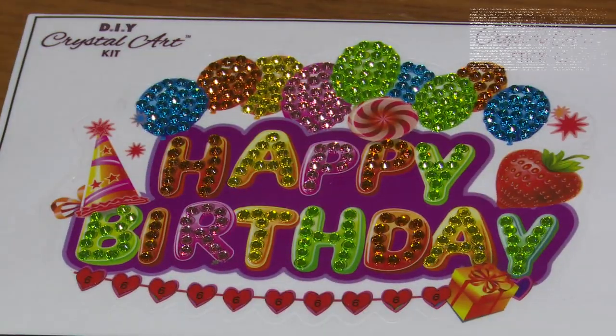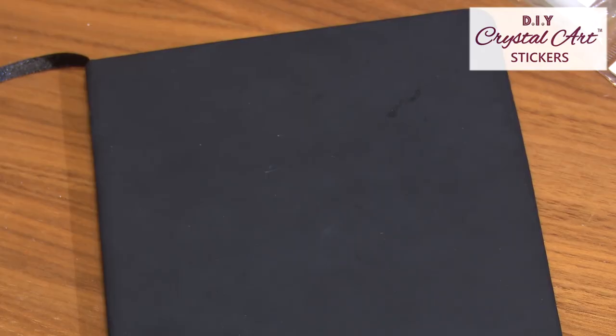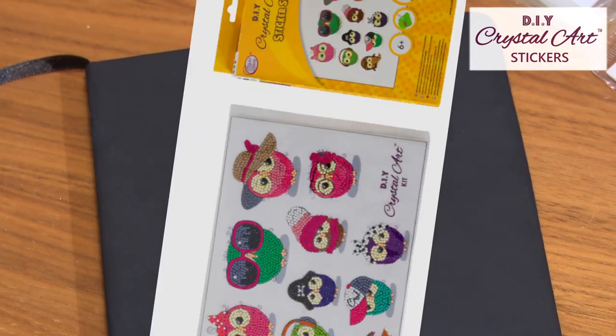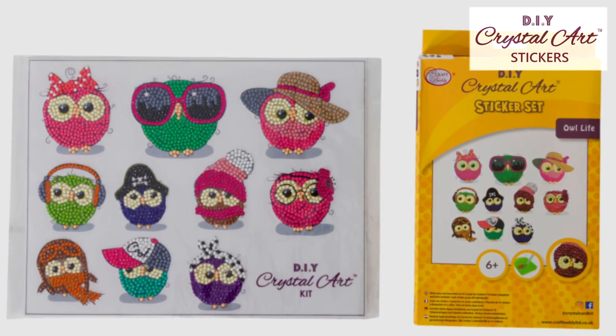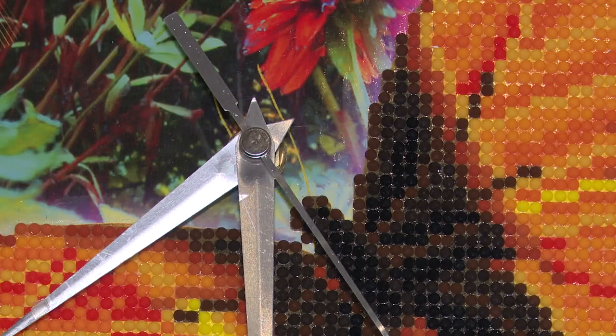Stickers are the starter project for anyone who's new to crystal art. When finished, they can be peeled off their clear backing and affixed onto any craft project. This year's new collection includes sticker collection sets, bringing together a wonderful mix of different crystallized designs.